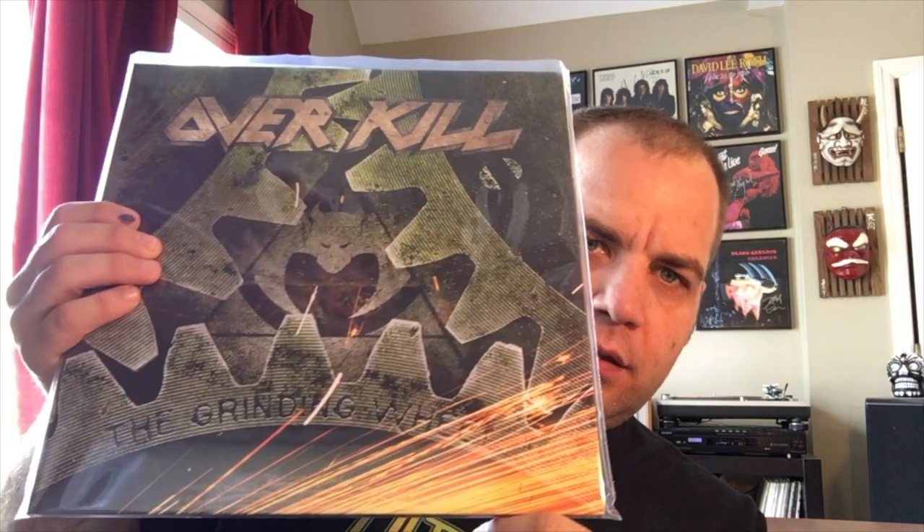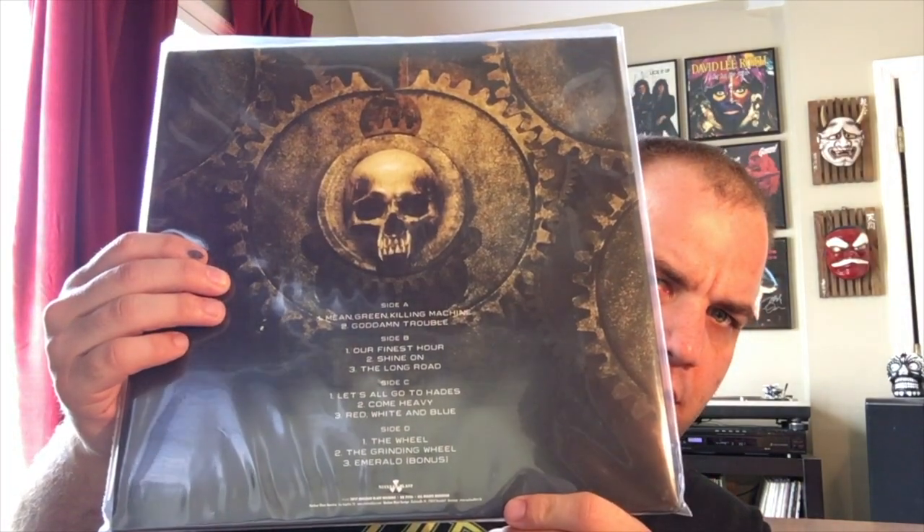Next up, I've shown the CD of this — I've talked about this a couple of times. This is The Grinding Wheel from Overkill. I believe this one is on orange vinyl. The first couple of listens I really liked this album. I'll listen to it one time and I'm feeling it, and then the next time I listen to it, I'm not. I do think it's better than White Devil Armory, but that's not saying a lot because I wasn't a big fan of that album.